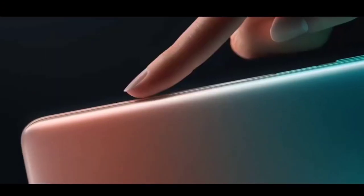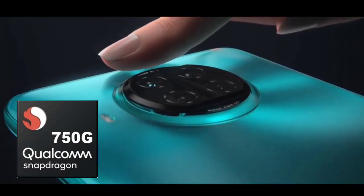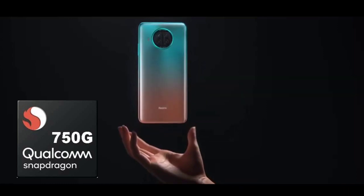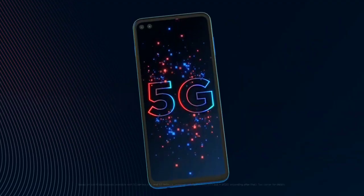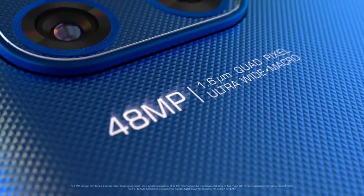Qualcomm recently launched their new 5G chipset known as Snapdragon 750G. They claim that it has better performance than the 730G, and they promise that the 750G will deliver 20% better CPU performance and 10% better GPU performance compared to the 730G.